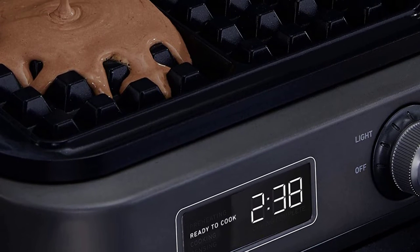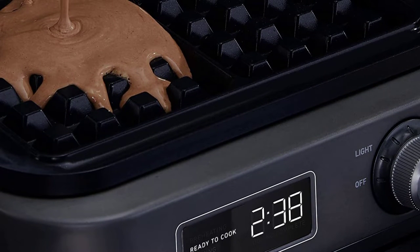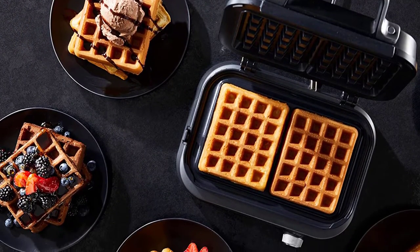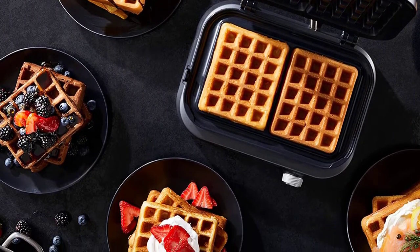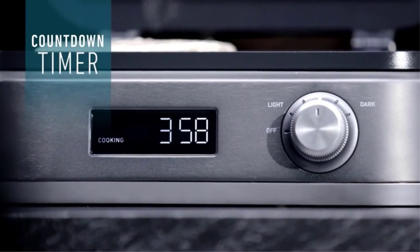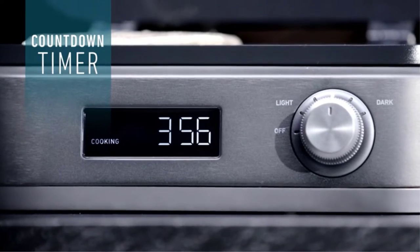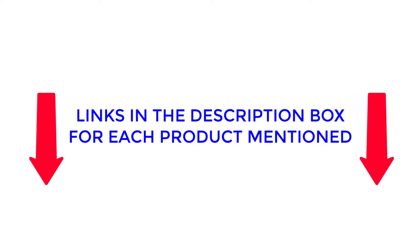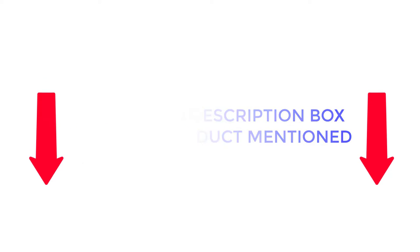There are many products available to choose from, each with different characteristics, benefits, and prices. To help you make an informed decision, I did deep research, read tons of reviews, and compiled a list of the best waffle makers from reputable brands. After much research, I found these products very suitable for people like you. If you want to know about the price and other information, be sure to check my description. So without any further delay, let's jump into the video.